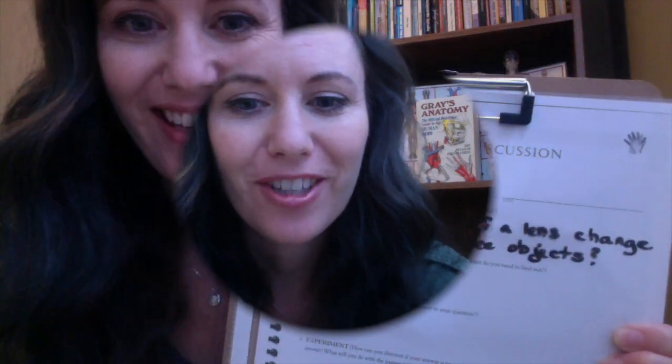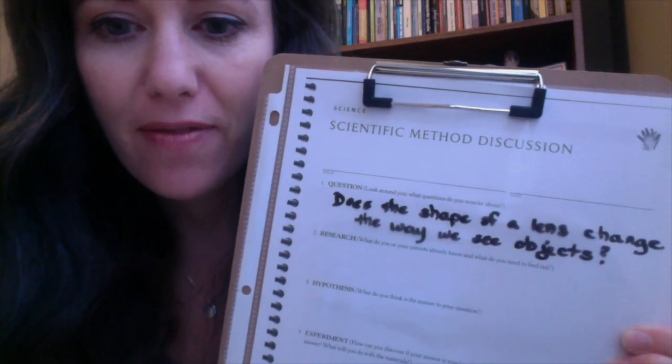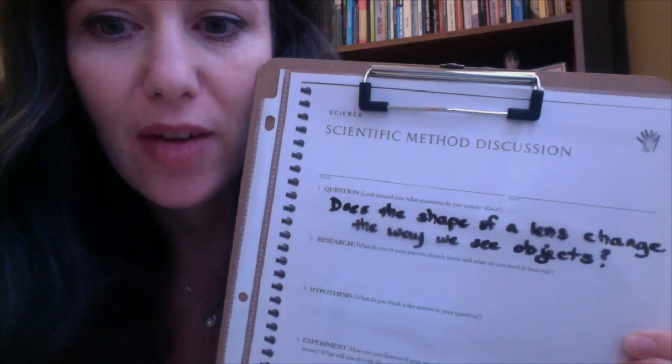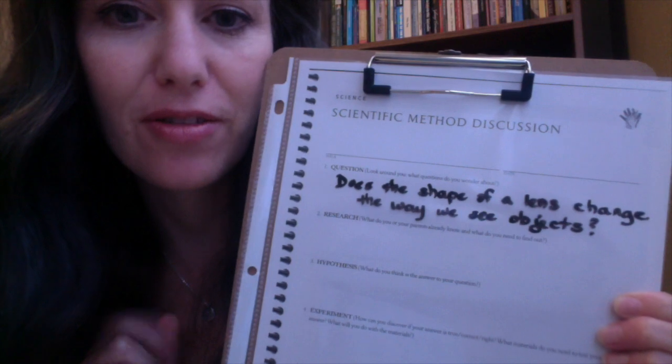Those are questions we can ask and get some answers to today. What questions do you have about the eye? Think about those for a minute and we'll come back and do some research. My question for today is: does the shape of a lens change the way we see objects? The next step in the scientific process is to do some research, so let's research what the lens inside the eye is and what it looks like. That will help us come up with a hypothesis for our experiment today.